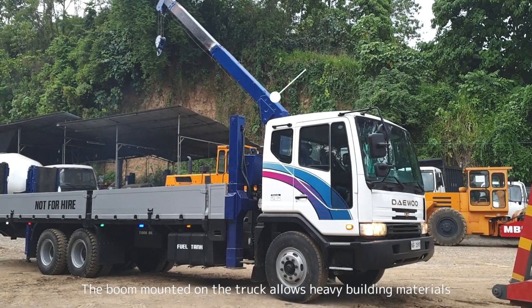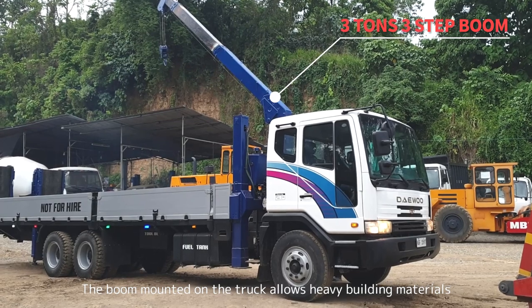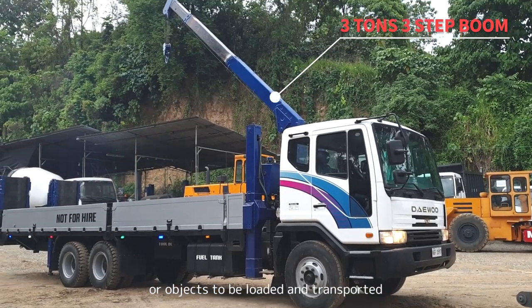The boom mounted on the truck allows heavy building materials and objects to be loaded and transported.